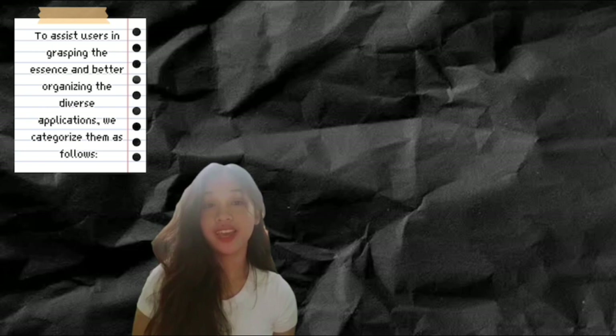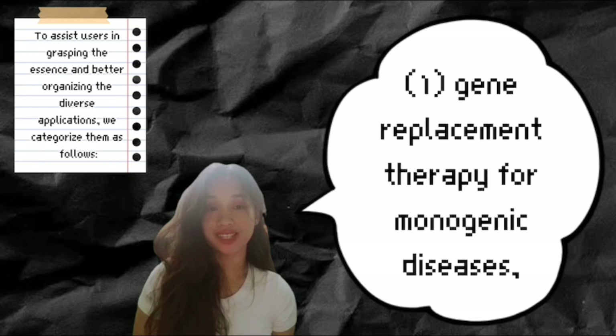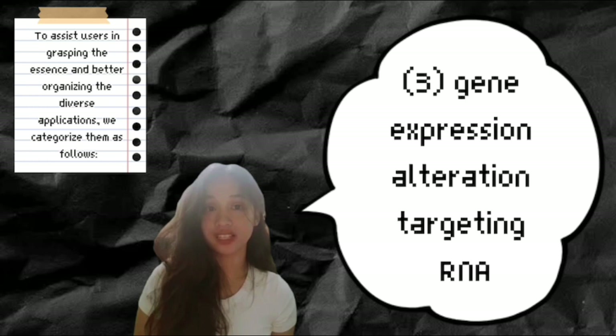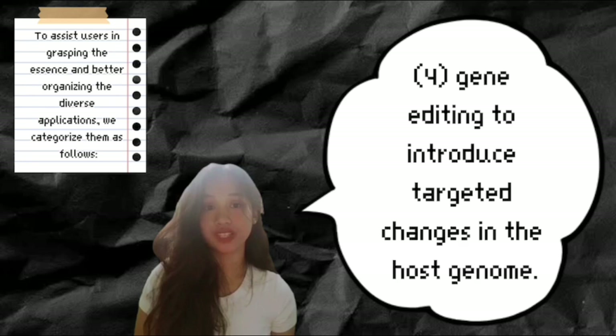To help users understand the vector's broad applications, they are categorized as follows. First, gene replacement therapy for monogenic diseases. Second, gene addition for complex disorders and infectious diseases. Third, gene expression alteration targeting RNA, or ribonucleic acid. And fourth, gene editing to introduce targeted changes in the host's genome.